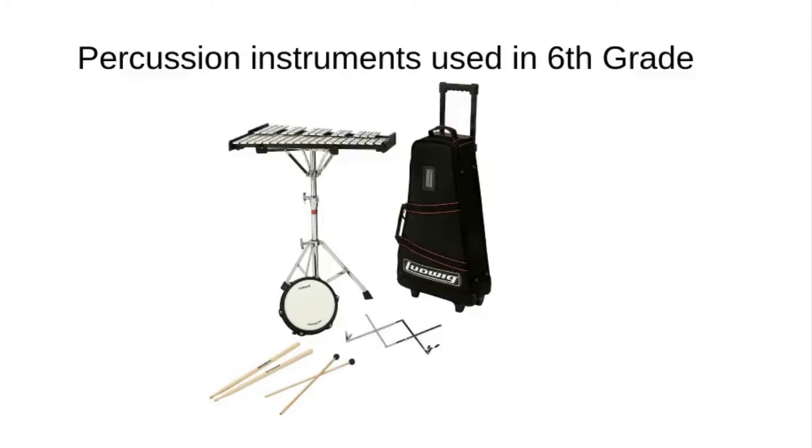Percussion class is playing on the main concert percussion instruments — it's not like a drum set where you've got a giant kit like in a rock band. We're playing on bells, also known as glockenspiel, similar to a xylophone, where you hit the keys and they play different notes. We're also playing on snare drum, which is what you might see in a drum line — we'll be playing concert ones. We have bass drum, which is the big drum, and auxiliary percussion such as maracas, tambourine, triangle, and cymbals.